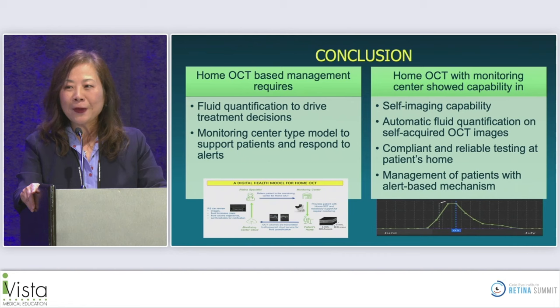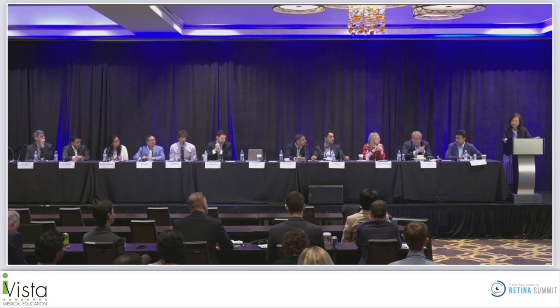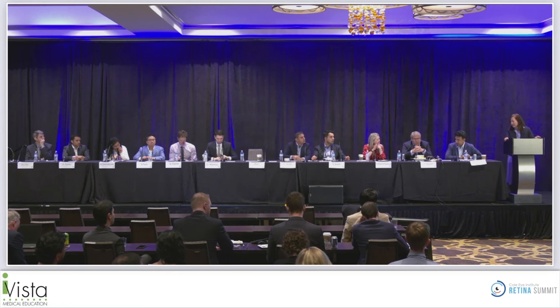In discussion, a panelist asked what the FDA requires for approval. The answer: the home OCT must be as good as commercial OCT for image quality, and the AI algorithm must be as good as a retina specialist at identifying fluid. Another question raised workflow concerns about potential high alert volumes. The response: patients will not be notified directly — only the office will receive alerts. The physician sets the threshold, allowing personalization per patient per eye, with learning over time about how much fluid can be tolerated.